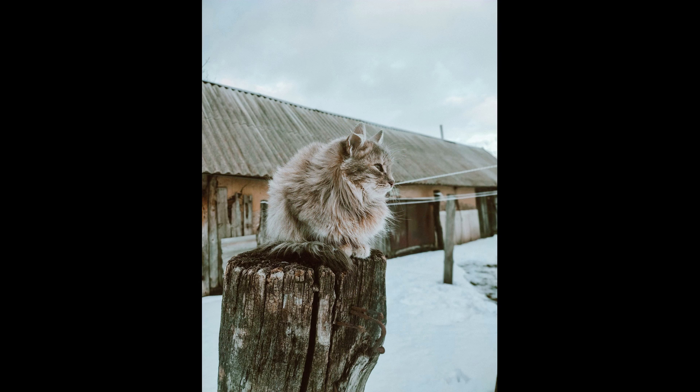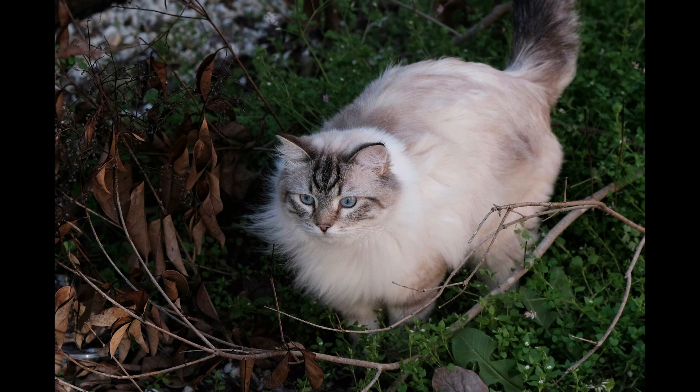In addition to the initial cost of acquiring a Siberian cat, prospective owners should consider ongoing expenses associated with cat ownership. Routine veterinary visits, vaccinations, and preventive care are essential for maintaining your Siberian cat's health and well-being. High quality cat food, litter, toys, grooming tools, and other supplies are also ongoing expenses.